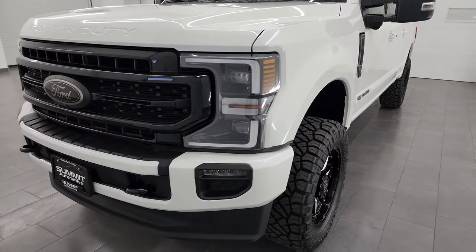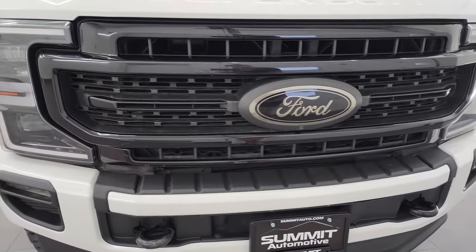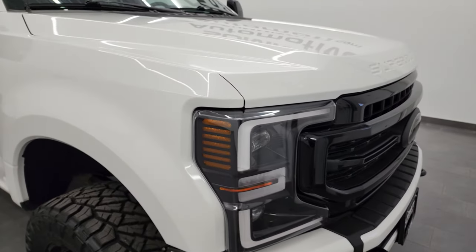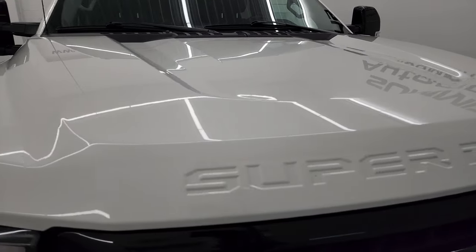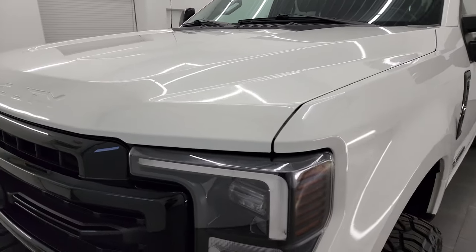It's paired up with the 10-speed automatic transmission. I'm going to go all the way around in this video — inside, underneath, start it up, and take a look under the hood to give you the most accurate representation of the truck possible. White Star Metallic Tri-Coat is the color. I shoot all my videos in 4K.